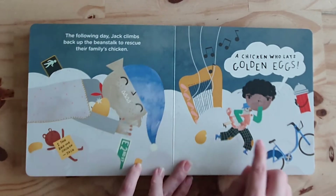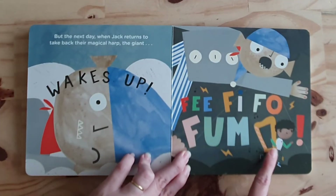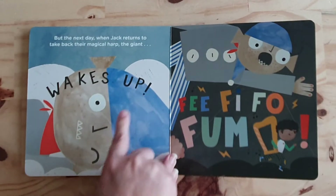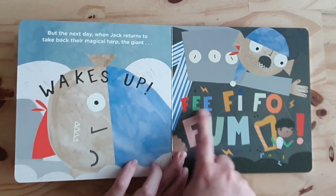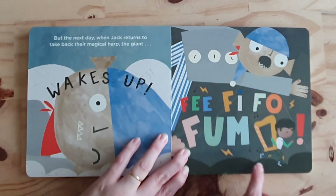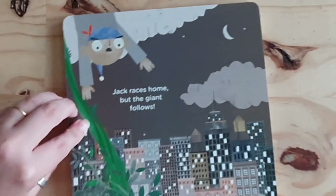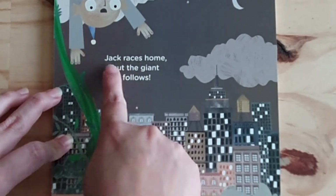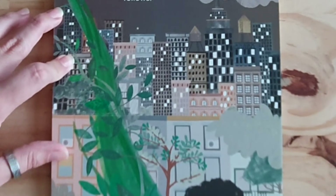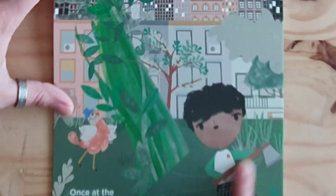And the giant is still sleeping. But the next day, when Jack returns to take back their magical harp, the giant wakes up! "Fee, fi, fo, fum!" says the giant. And Jack runs away. Jack races home down the beanstalk, but the giant follows. Oh, no! Once at the bottom, Jack chops through the beanstalk using an axe.